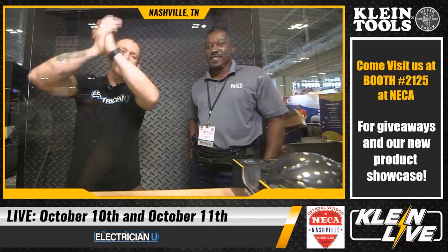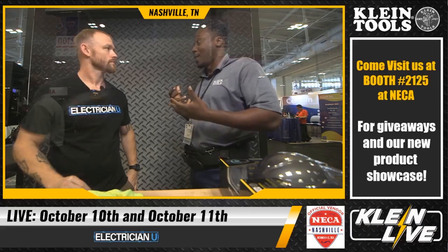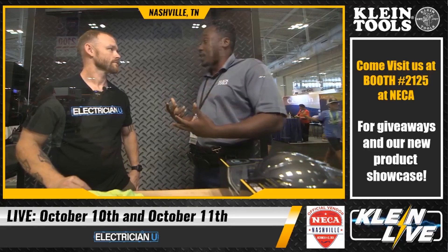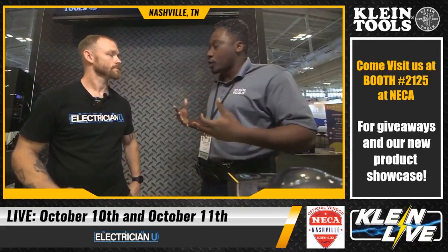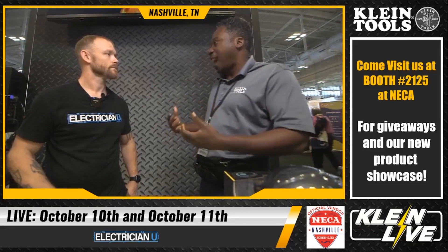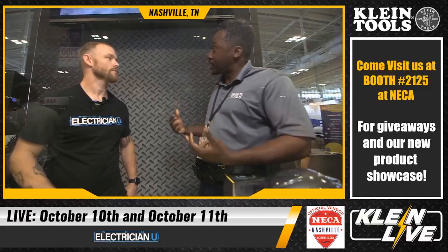We're back with Dustin Stelzer from Electrician U. Now we're talking about Klein's contractor resources program. Klein is more than just screwdrivers, nut drivers, and pliers — they've developed resources for contractor businesses of all sizes, including general contractors and industrial contractors. The program helps contractors find savings on overall purchases and access more information on Klein's commodity-based items like vendors and fish tapes.